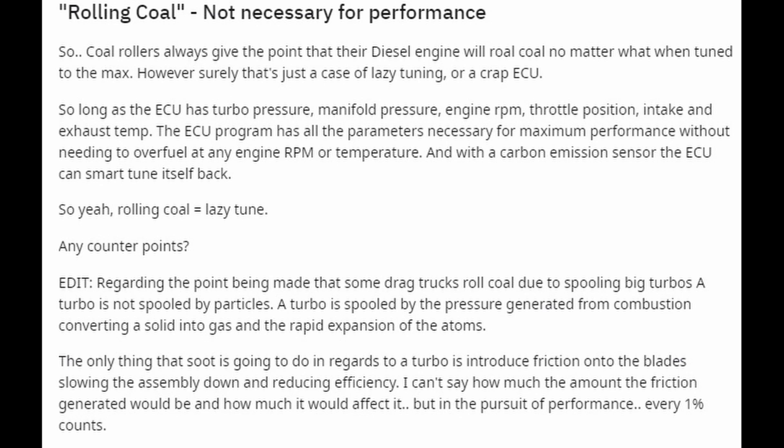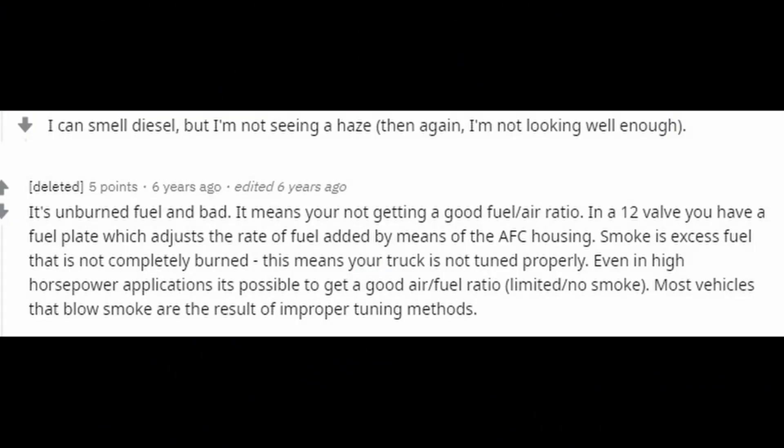Someone made a point that drag trucks roll coal during turbo spool-up, but according to this article the turbo is not spooled by particles — it's spooled by pressure generated from combustion converting a solid into gas in the rapid expansion of atoms. The only thing soot is going to do in regards to a turbo is introduce friction into the blades, slowing down the assembly and reducing efficiency. So according to that post, soot only hurts performance.